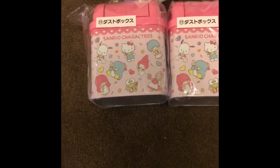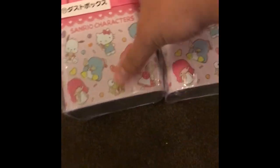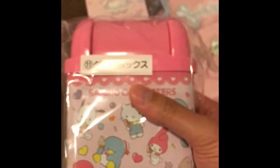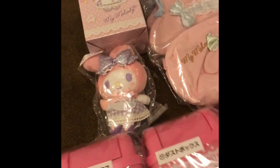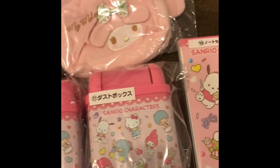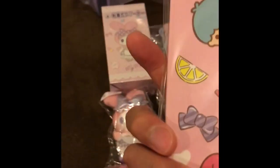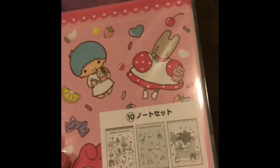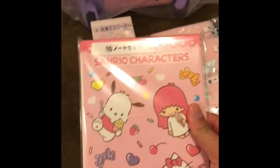From the Sanrio Characters, we got three number elevens, which are these mini metal trash cans. They're metal — they're pretty nice; you can put one in your car or whatever. They make great gifts — office trash cans. And this is, I guess, a notebook — character notebook or whatever.